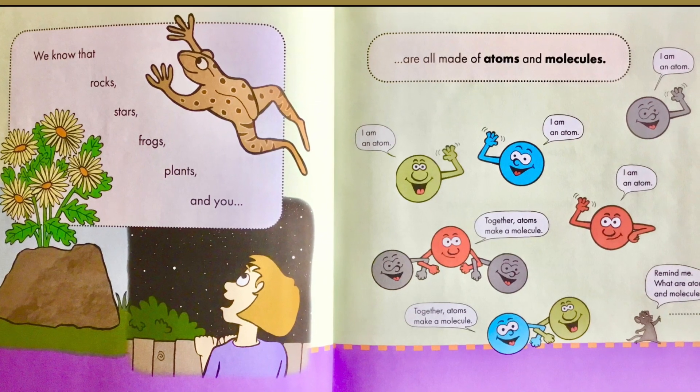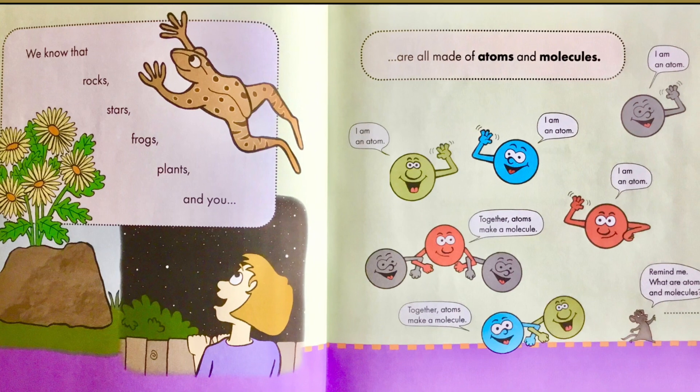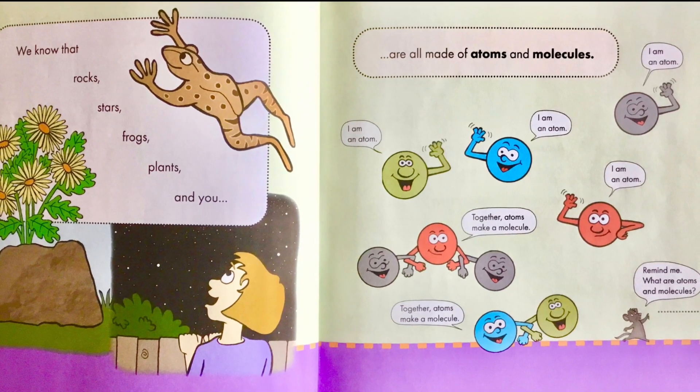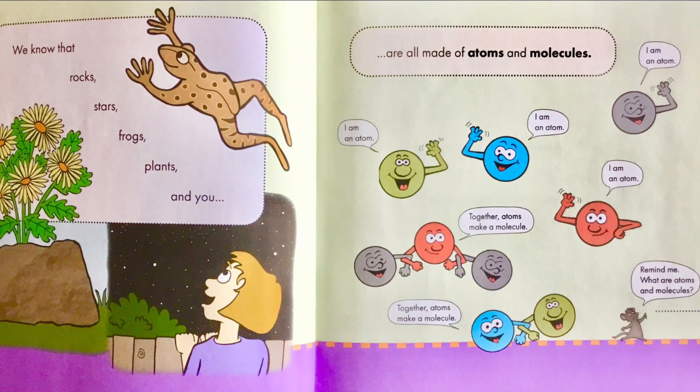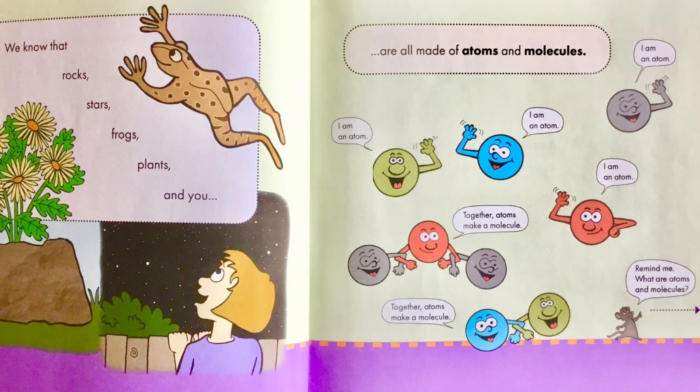Look at those little guys waving — I'm an atom, I'm an atom. They're all waving at us with their arms, but they're just on their own. That's what an atom is — they're on their own. But together, atoms make a molecule. You see those guys linking their arms together? Those are molecules.